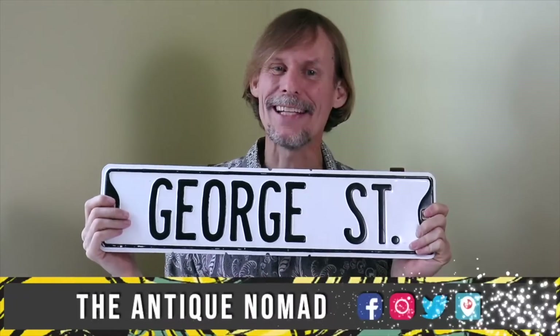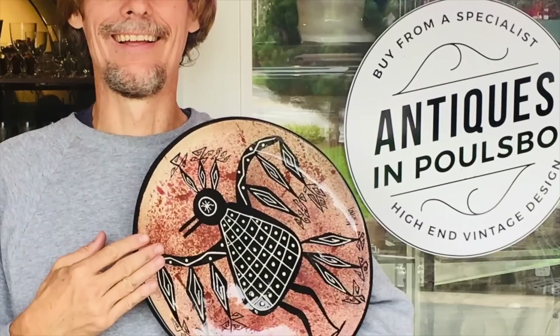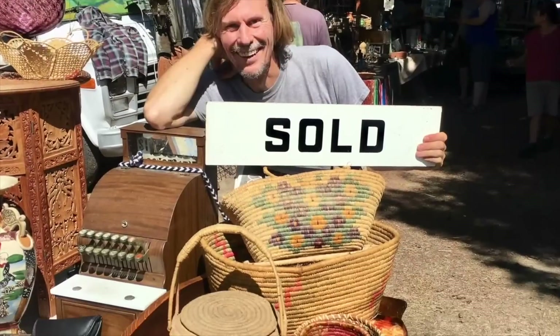I'm George the Antique Nomad. Come with me as I wander the country in search of valuable vintage, amazing antiques, and cool collectibles. We'll buy, sell, and trade at antique malls, shops, and shows, estate sales, flea markets, thrift stores — anywhere people go to find really interesting things that just aren't made anymore. So come on, let's go.